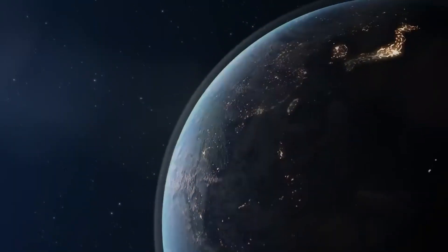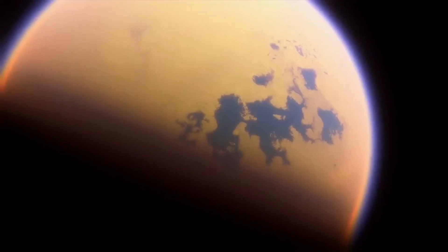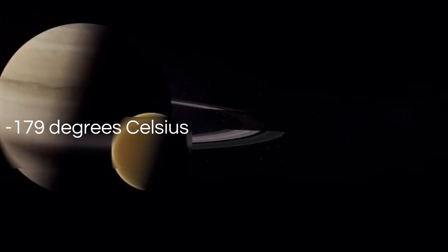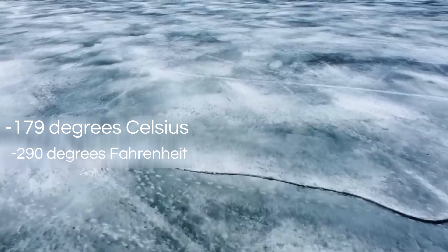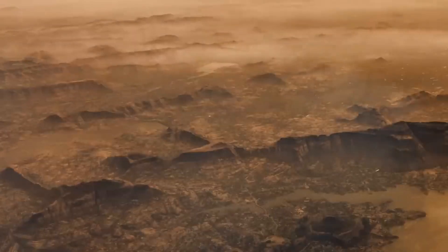Realize that by rights, Enceladus — this moon of Saturn — should be frozen over. We are a billion miles away from the sun when you look at these photographs. By rights, they should be frozen, but there we have a new energy source melting the ice, pushing perhaps a hundred geysers into space. Life on Titan would be unlike anything we have encountered on Earth. The absence of liquid water and the extreme cold pose significant challenges to conventional organisms. With temperatures hovering around minus 179 degrees Celsius, or minus 290 degrees Fahrenheit, Titan's environment stands as a harsh and inhospitable realm. Despite these daunting conditions, the resilience and adaptability of life cannot be discounted.